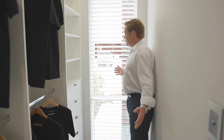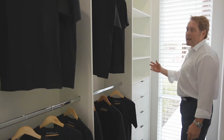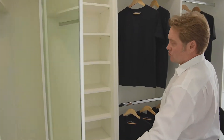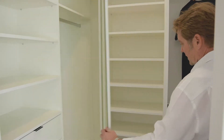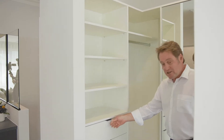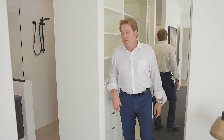Look at the size of this walk-in robe — drawers, shelving, hanging space, mirror, shoe racks. Excellent. More hanging space, more drawers. I actually like the location of the walk-in robe, very good.